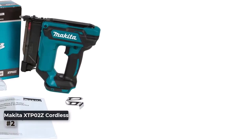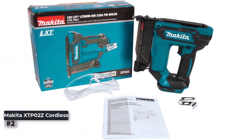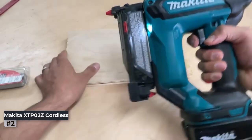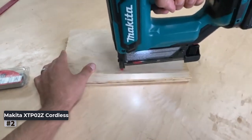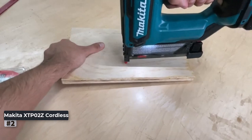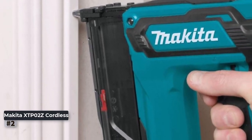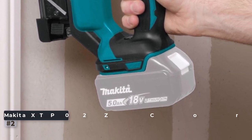From delicate trim work to cabinet installation, it excels in precision and power. Featuring a compact and ergonomic design, this pin nailer offers exceptional maneuverability and comfort. Pros include: cordless design for enhanced mobility, suitable for various woodworking tasks, drives pin nails up to 1-3/8 inches, compact and ergonomic for easy handling, built-in depth adjustment, and anti-dry fire mechanism for added protection. Con: battery and charger are sold separately.